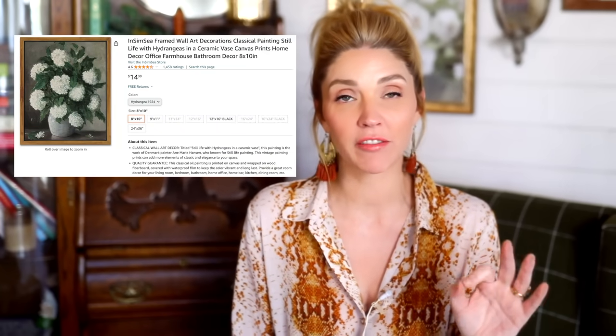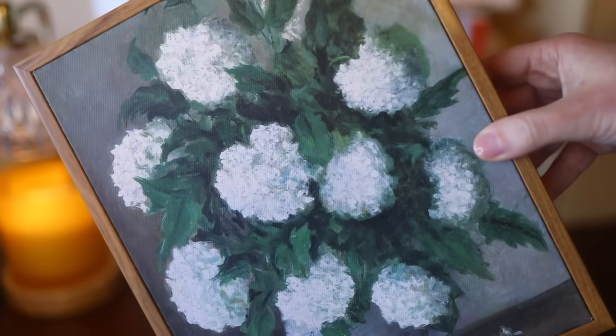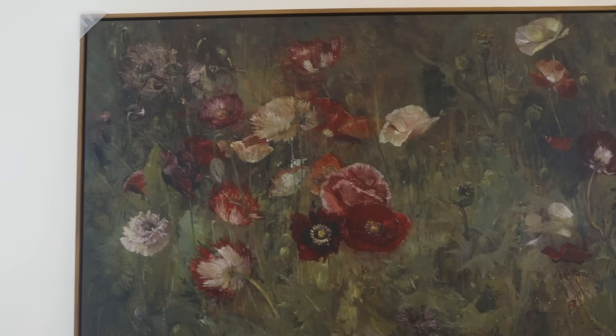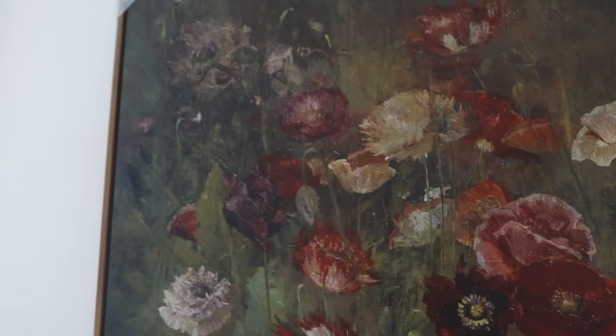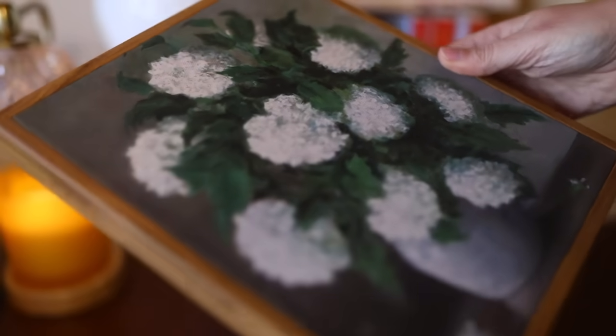Number one are these flower pictures. I have two different variations: the hydrangea variation in a smaller print that I have here in my office, and the poppies variation that's in the house. To tell you that I'm impressed with the quality of these, I feel, would be an understatement. I don't think I have low expectations — maybe I do. I'm a Southern gal after all.